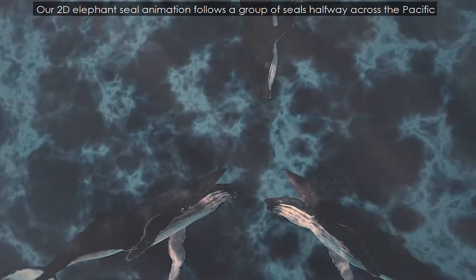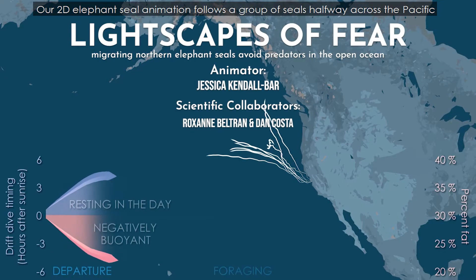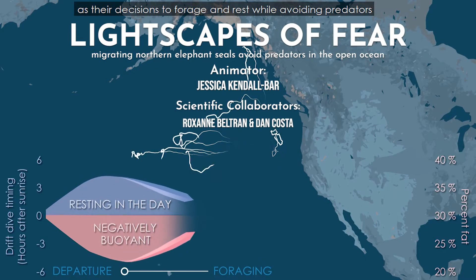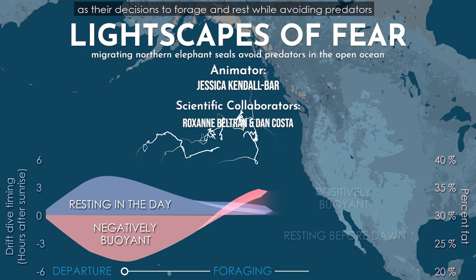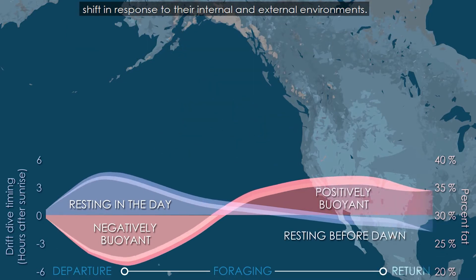Our 2D elephant seal animation follows a group of seals halfway across the Pacific as their decisions to forage and rest while awaiting predators shift in response to their internal and external environments.